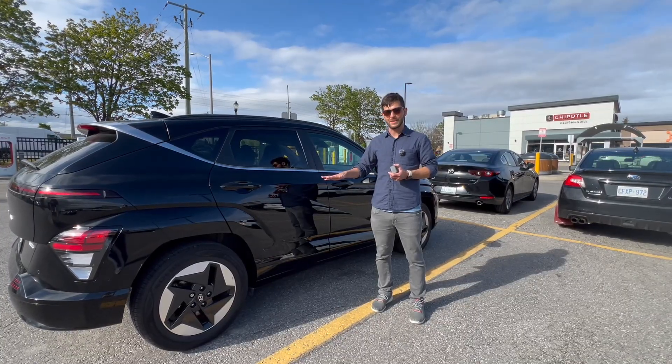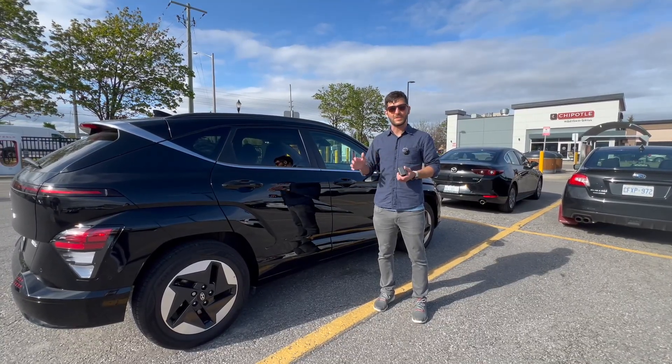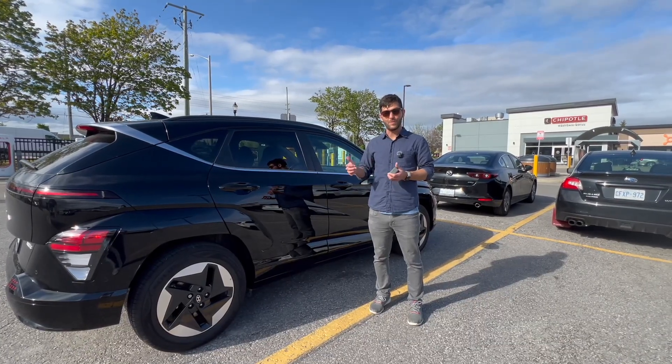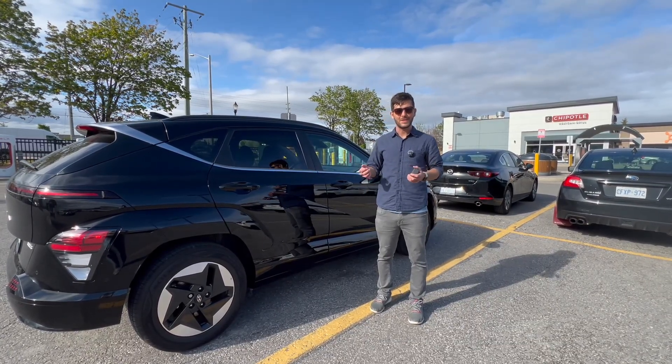But I still really like this car — it's a good offering. It rides really nicely, and if you're on the market for a Kona Electric I hope this video was helpful. See you in the next one.